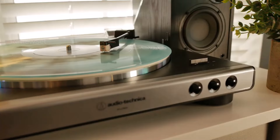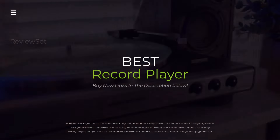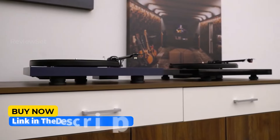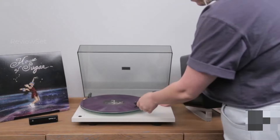Dust off your vinyl dreams. The analog revolution is roaring back, but with so many record players out there, finding the perfect one can feel like spinning in circles. Fear not, music lovers. This video cracks the code on the best turntables of 2024, from budget-friendly bangers to audiophile gold.